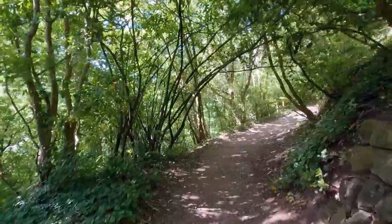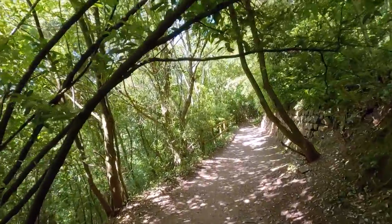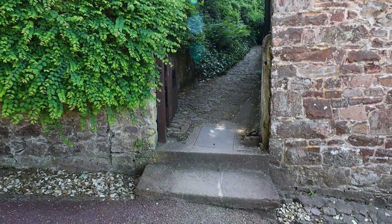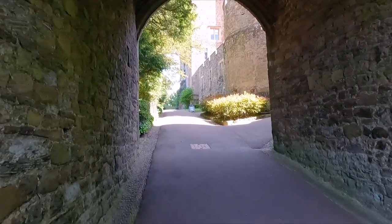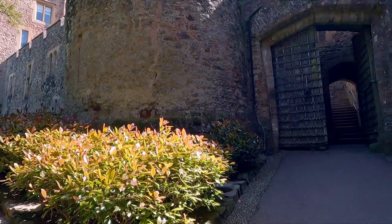Hornwoods. Oh thank goodness we reached a flat bit — well, more or less flat anyway. Still feels like very enchanted wood. We've just emerged from that route and we're going to go in now — looks really magnificent doesn't it? Just going through this big stone arch, looks amazing. Castle entrance.